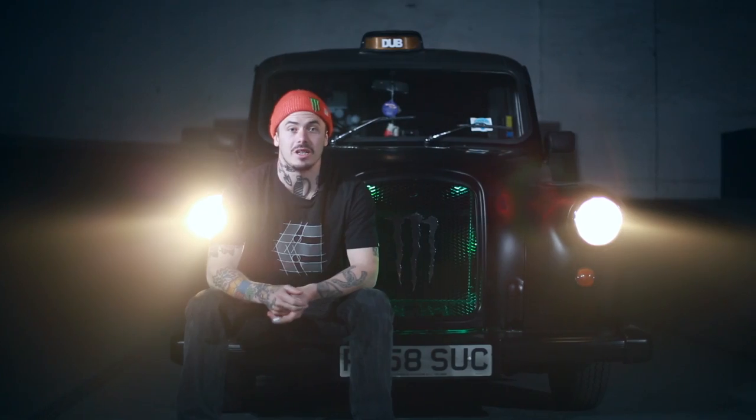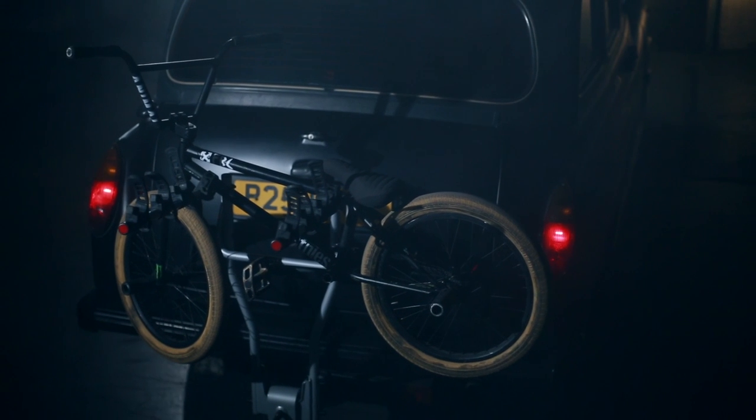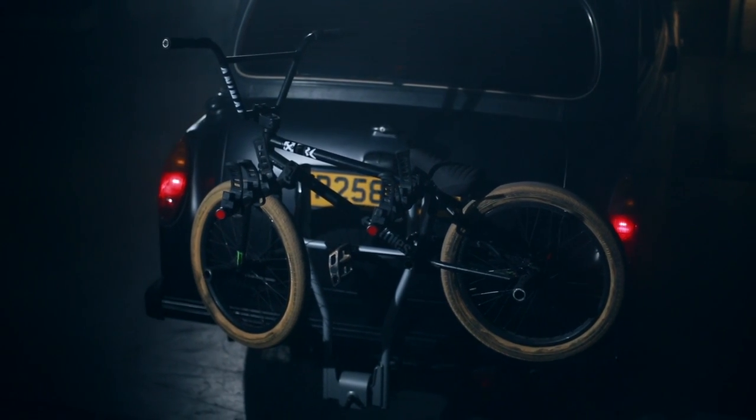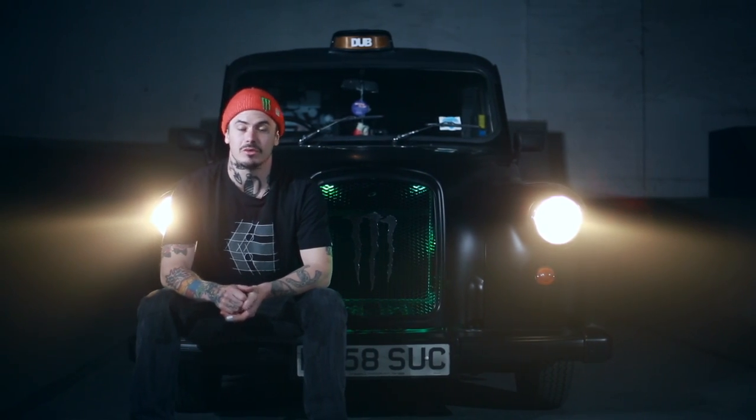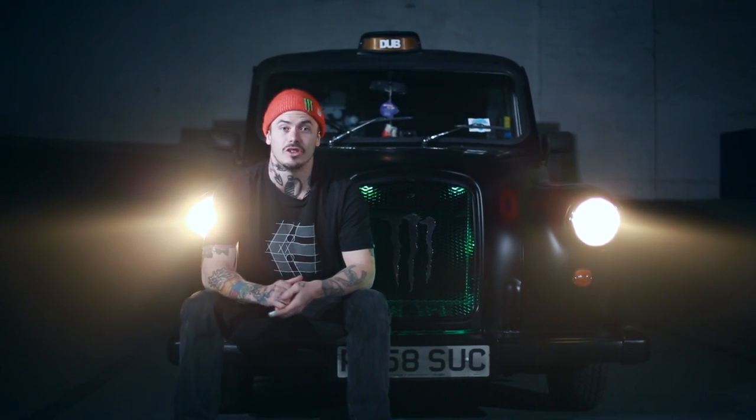Having a bike rack on the back means there's a lot more space inside. We can fit four or five bikes on the back and all the people inside — it does get a bit cramped, but there's a lot of space and it's very comfortable. It's like a portable living room, a brilliant place to travel. We're looking forward to travelling all over Europe with it.